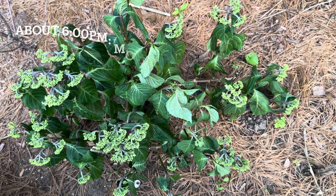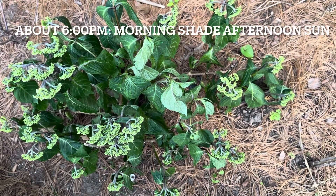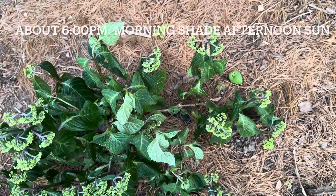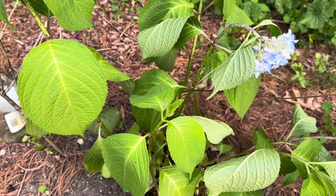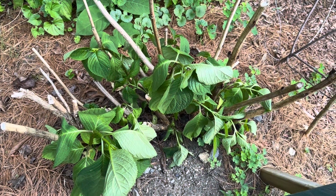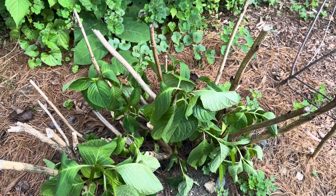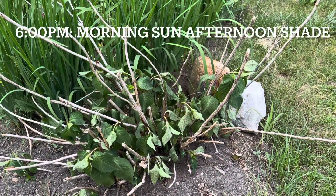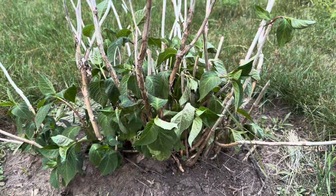I didn't take video of the oak leaf hydrangea today because it looks the same morning or afternoon. Now afternoon, 6 o'clock. The Pop Star looks worse than yesterday, and the Orangelo is also drooping and worse than yesterday. This one is also worse than yesterday — drooping. These two morning sun and afternoon shade spots look worse than yesterday.